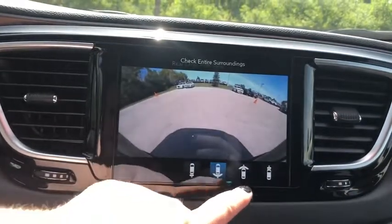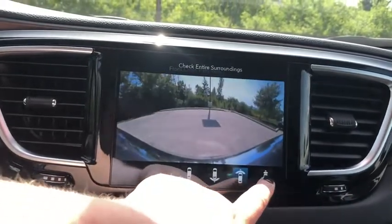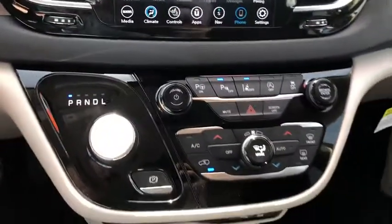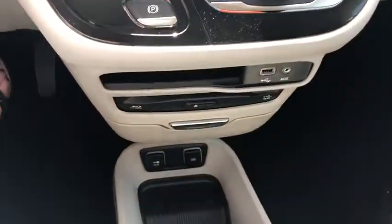Four-wheel disc brakes, universal garage door opener, CD player, electronic stability control, compass, heated front seat, fog lights, trip computer, rear window defroster, security system, power windows.